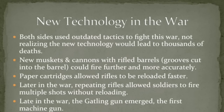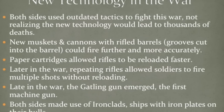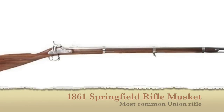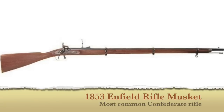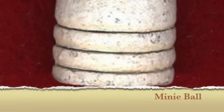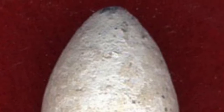Both sides were using some outdated tactics because the technology had advanced much further than the training. You had new muskets and cannons with rifle barrels, which allowed them to fire further and more accurately. This right here is the Springfield rifle musket — the most common Union rifle — and the most common Confederate rifle was the 1853 Enfield, a British-made rifle. You also had paper cartridges, which allowed for much faster reloading. The Minié ball was probably the most devastating weapon, because it allowed for greater accuracy and was very soft lead, so it would shatter bone very easily.